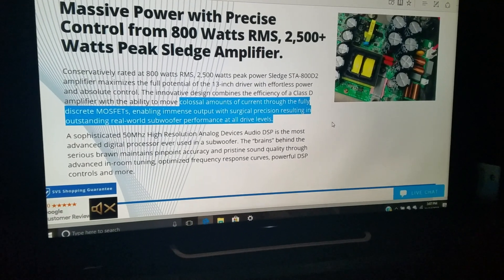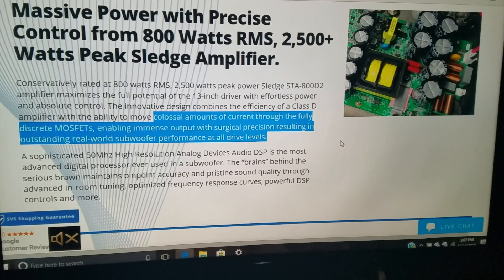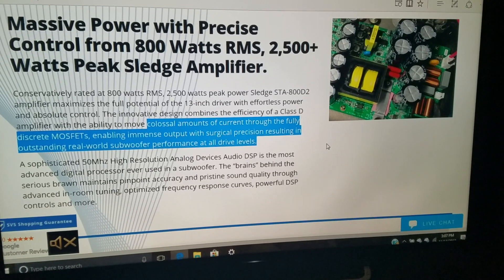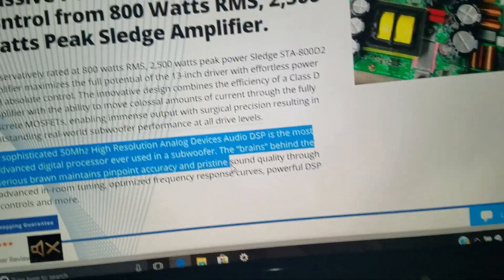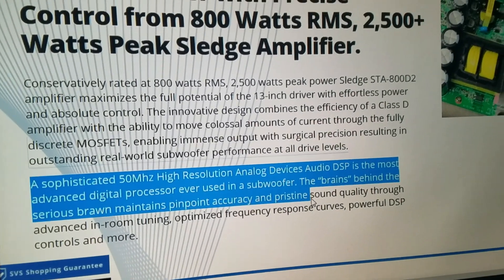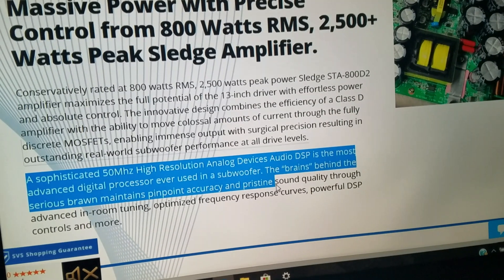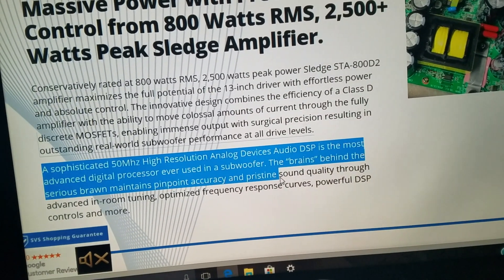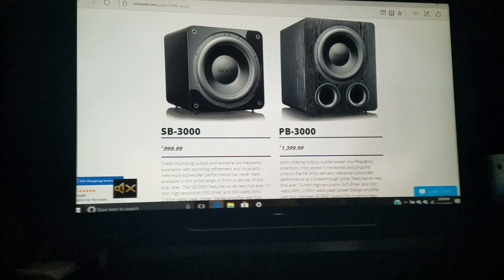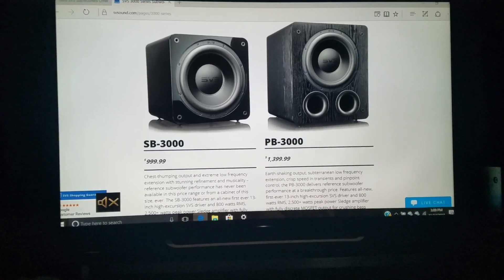For those of you that have watched my video on amplifier classes, you should be well aware that Class D power amps are capable of powering a ton of current with efficiency and clarity. If you're wondering about the brains behind the serious brawn that maintains the pinpoint accuracy and pristine performance, it's a 50MHz high-resolution analog device audio DSP — the most advanced digital processor ever used in a subwoofer to date. Give it up for the PB and SB3000 from SVS.